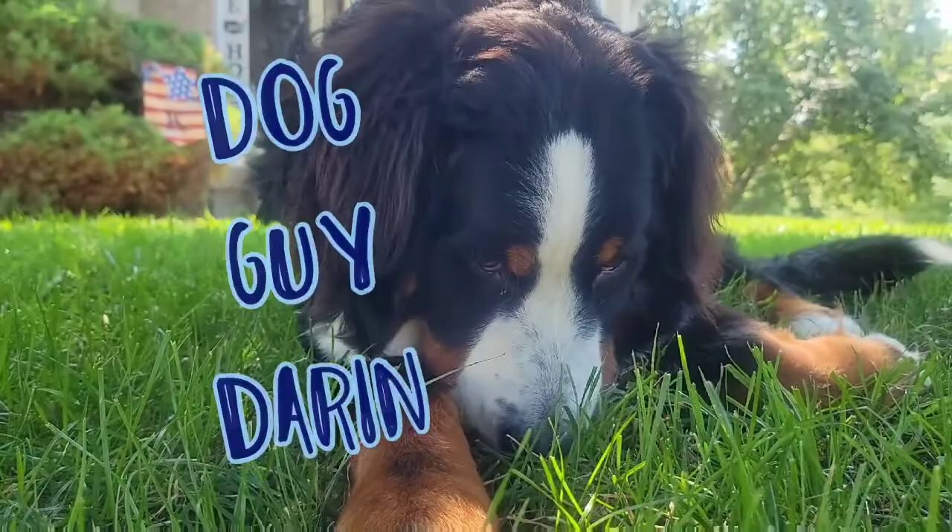Today on Meet the Dogs with Dog Guy Darren, it's Mac, the Bernese Mountain Dog.